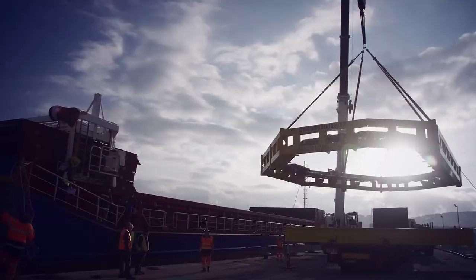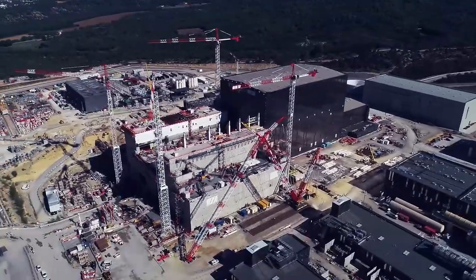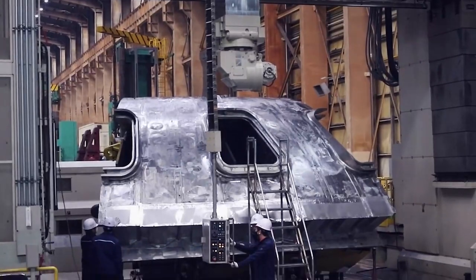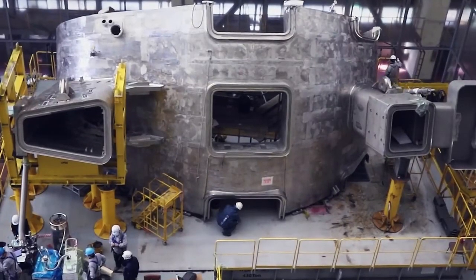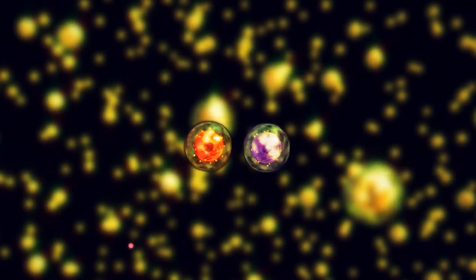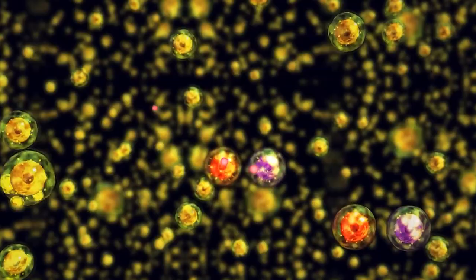The construction of ITER has been underway since 2010. The first phase includes the assembly of the core machine as well as the installation of all plant systems needed for the first plasma generation in December 2025. This phase will be followed by operation in deuterium with a small amount of tritium to test wall shielding provisions by 2035. Finally, scientists will launch a third phase with increasingly frequent operation with an equal mixture of deuterium and tritium at full fusion power.